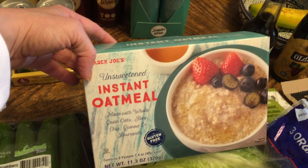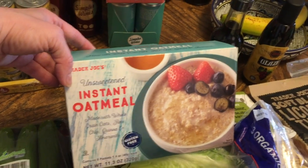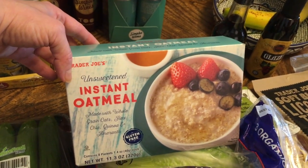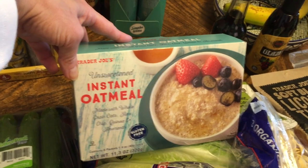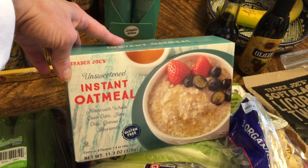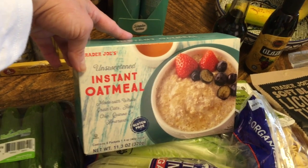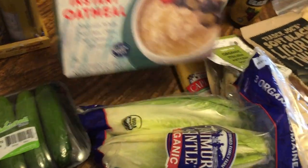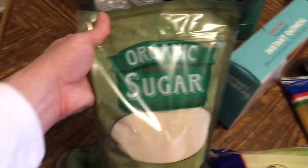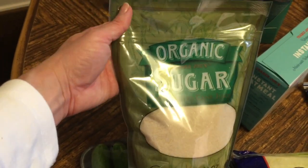This is unsweetened instant oatmeal. If you like overnight oats or something easy, this is wonderful — it has no added sugar, and when they say unsweetened, they mean it. I make these at work: I mix in fresh blueberries and Greek yogurt and blend it all together. It's very filling. If you like oatmeal and want to stay away from added sweets, this is the way to go. I also picked up organic sugar since I was running low.